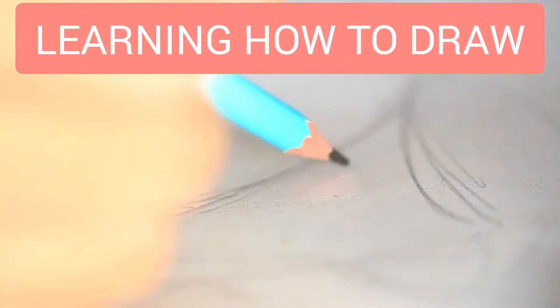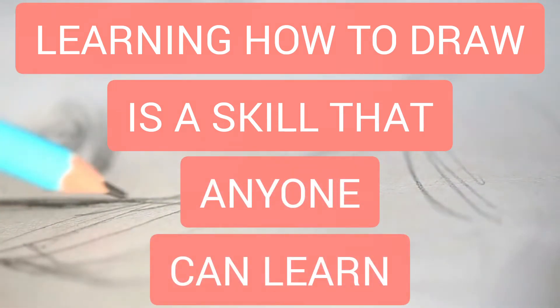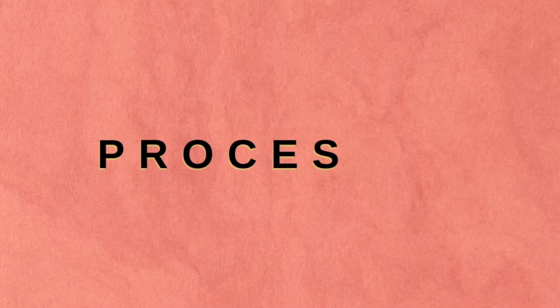All right, first of all, you are not alone. I'll be taking you on a journey on how to draw as a beginner. Through a series of videos, I will be sharing different terminology, techniques, processes, and materials you will need to start on this new journey.